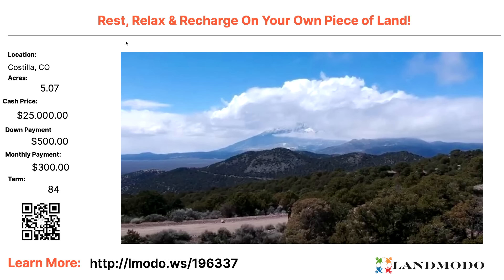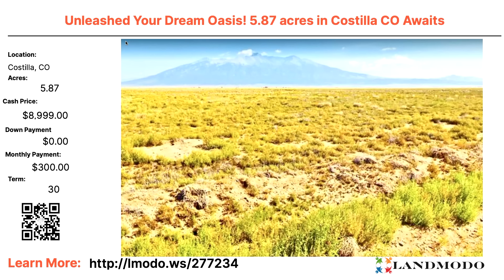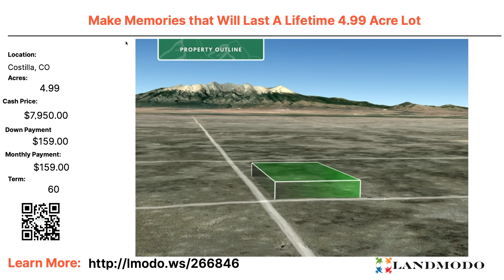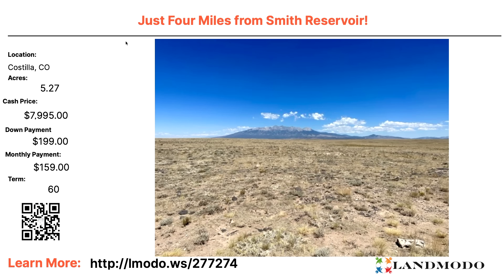Costilla, five acres — $25,000 with $500 down and $300 a month for 84 months. Property number 196337. Another Costilla property — almost six acres, 5.87 acres — down in the valley, $8,999. Zero down and $300 a month for 30 months. Property number 277234. Another Costilla five acres — $7,950 with $159 down and $159 a month for 60 months. Property number 266864.